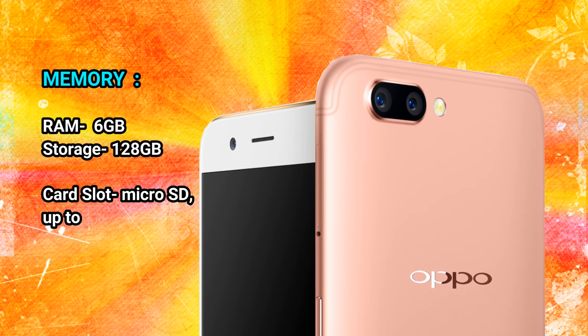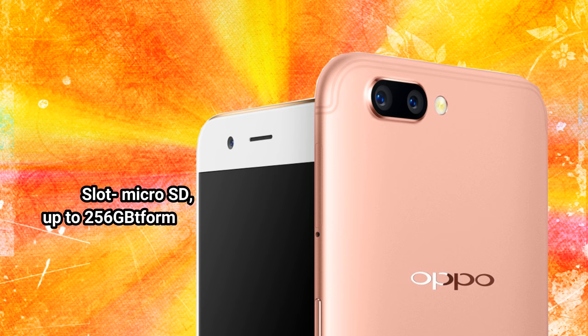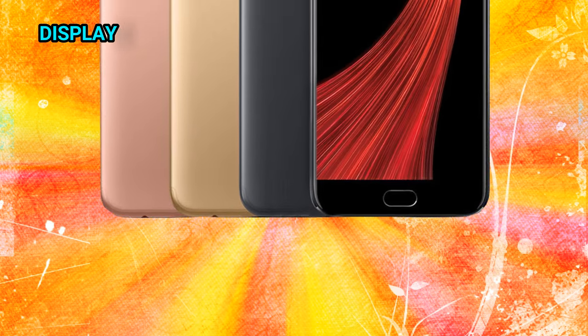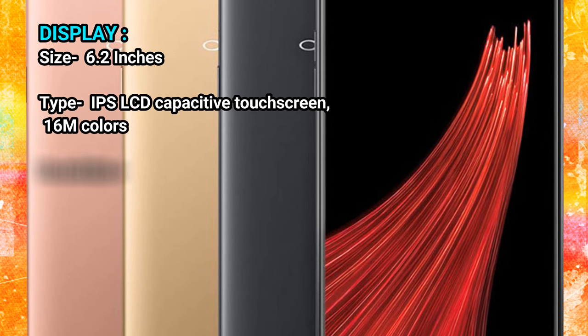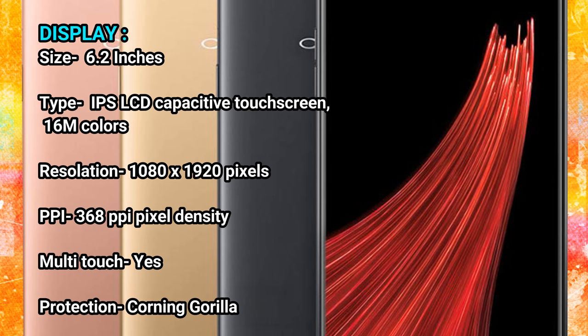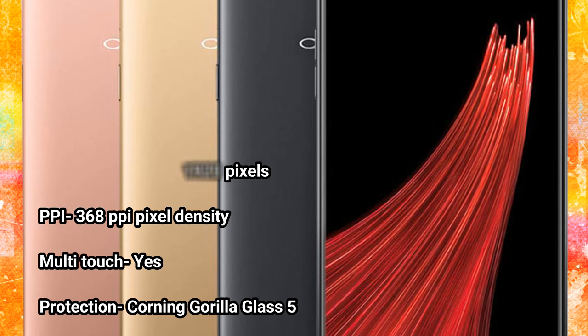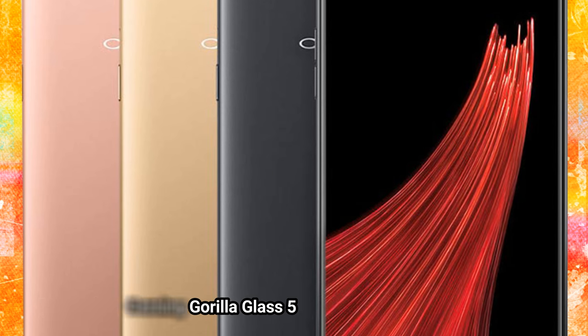Memory — RAM: 6GB. Storage: 128GB. Card slot: microSD, up to 256GB. Display — Size: 6.2 inches. Type: IPS LCD Capacitive Touchscreen, 16M Colors. Resolution: 1080 x 1920 pixels. PPI: 368 ppi pixel density. Multi-touch: Yes. Protection: Corning Gorilla Glass 5.